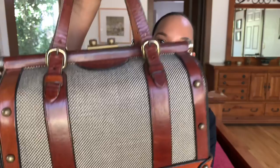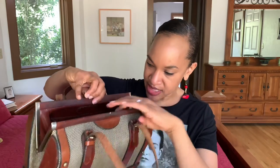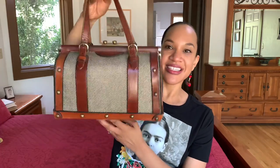Same thing — it has this nice tweeding on here, brass hardware, and a flip-up open closure. This bag was made in 1968. That is just amazing. This is why I love vintage shopping — you find treasures like this. It is so well taken care of, and I'm not letting this go.